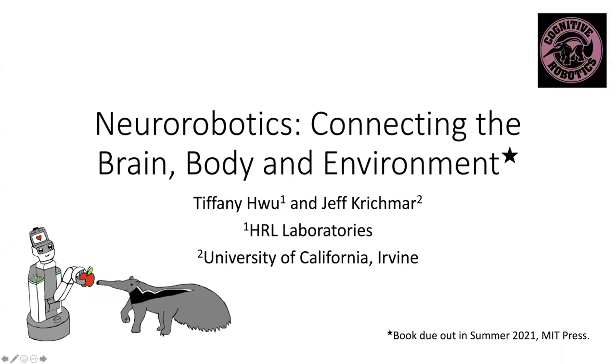Hi, everyone. My name is Jeff Krichmar from the University of California, Irvine. I want to briefly discuss my field of interest, neurorobotics, and share some thoughts from myself and my colleague Tiffany Hu at HRL Laboratories on neurorobotics — connecting the brain-body environment — which happens to be the title of our book, hopefully due out this summer.